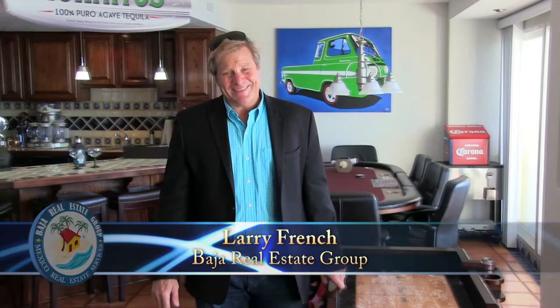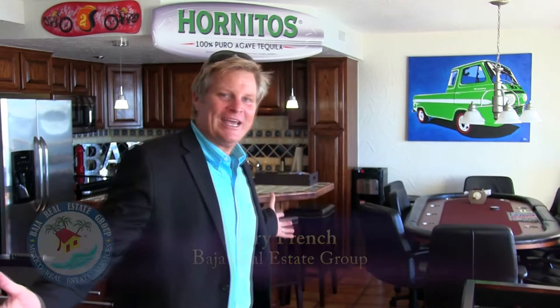Hi, I'm Larry French with the Baja Real Estate Group. I'm here today to show you a fantastic penthouse here in La Jolla Del Mar. 4,000 square feet, 4 bedrooms, and this lavish game room. Got a lot to see, so let's get to it.